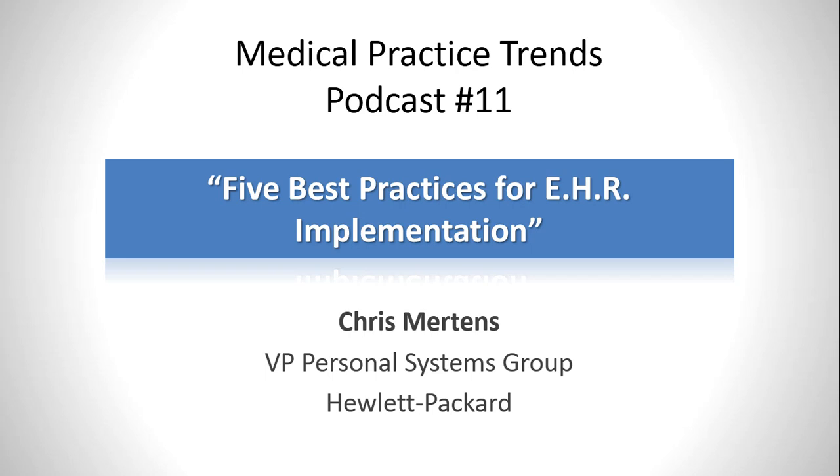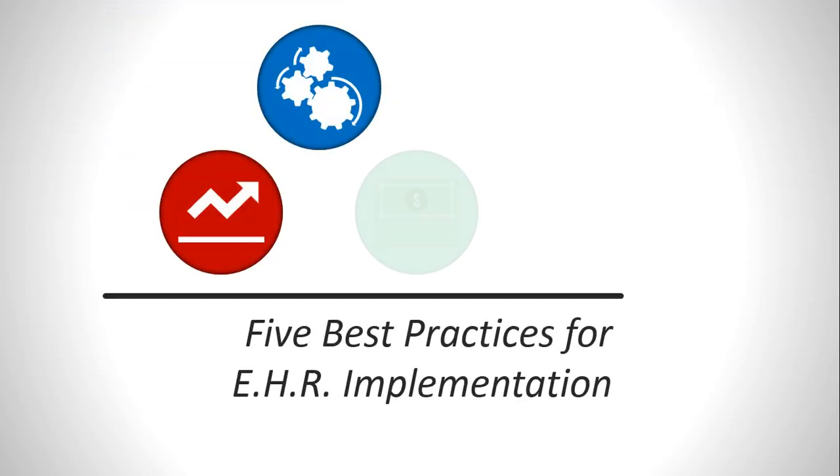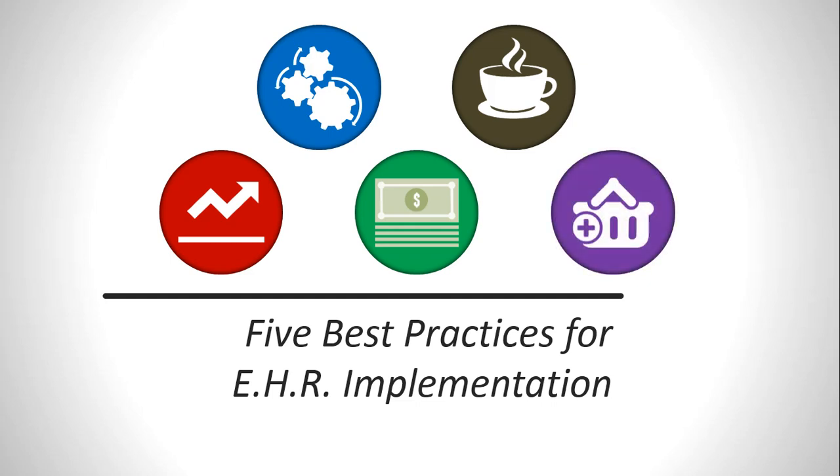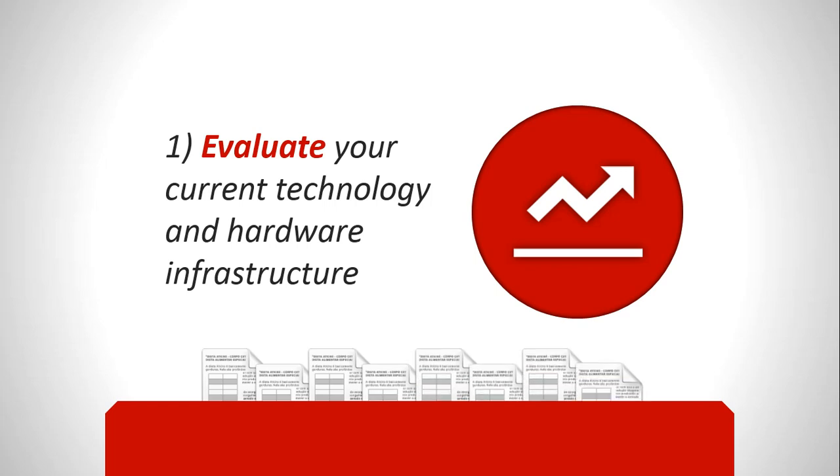Our topic today is five best practices for EHR implementation, and we could probably make a list of a hundred, but it's going to depend obviously on your point of view. So let's start off with what you consider is one of the most important best practices: evaluating your current use of technology and your hardware infrastructure.